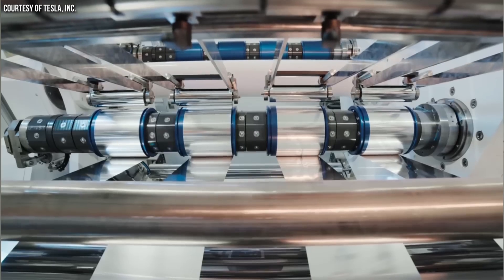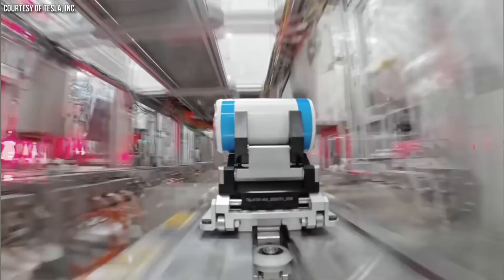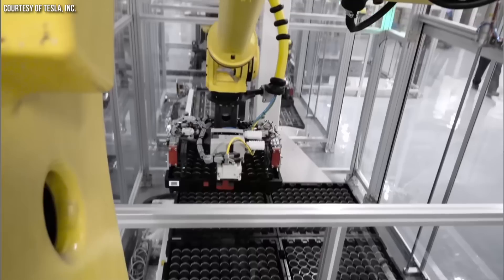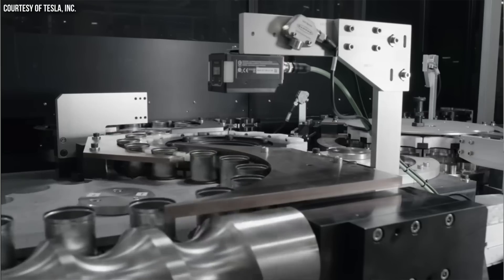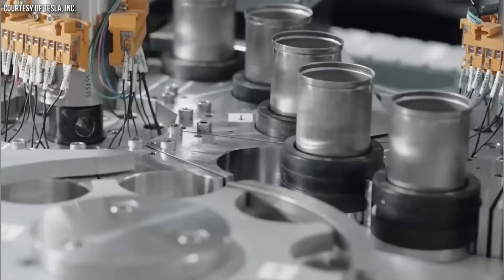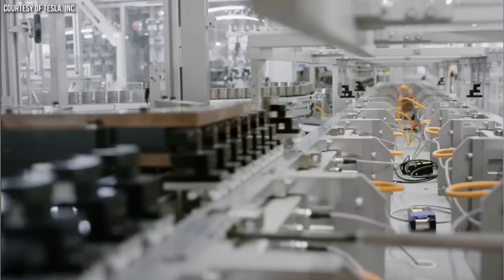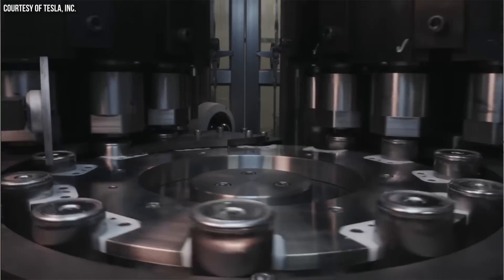I really believe 2025 is going to be a big breakout year for 4680 battery production. Now that Tesla has solved the key basic technologies of producing these batteries, engineers can focus their time on actually improving the 4680 cell itself — improving charging performance and energy density. This is really important and really exciting.